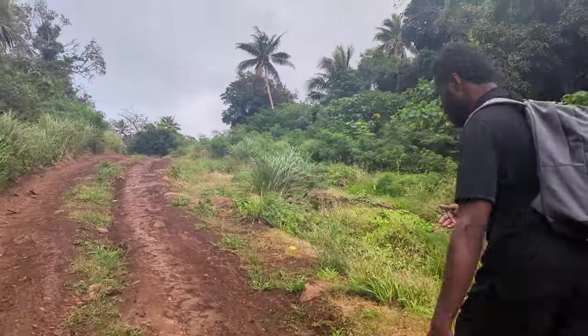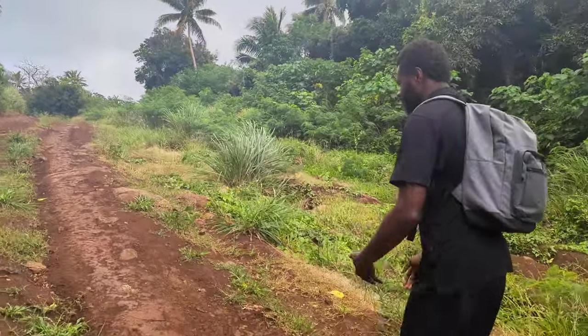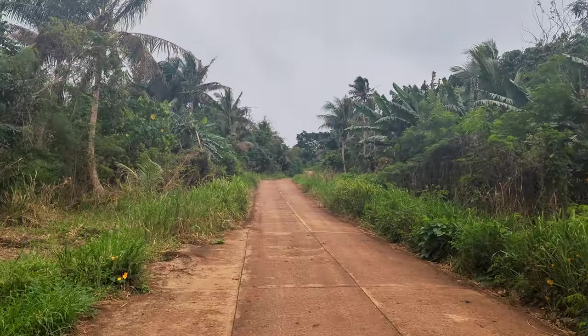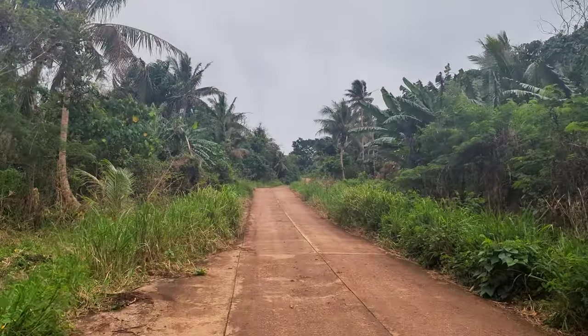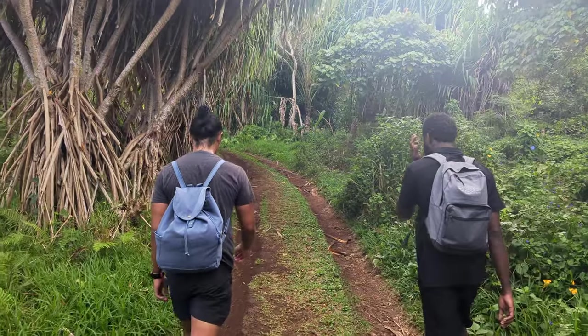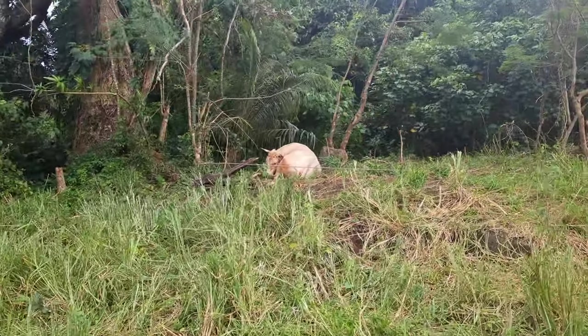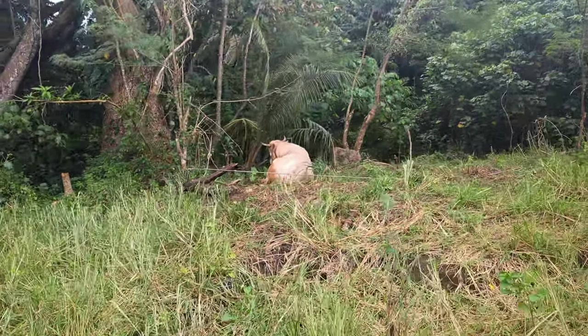An amazing skill the Vanuatu people have is to 'stoorium,' or tell stories, and Jackie was absolutely no exception. As we walked along, he started to stoorium with us and began to tell us all about Vanuatu, local customs, and his culture. People do live on Noona and there are definitely signs of that, like a cow tied up on the side of the path.